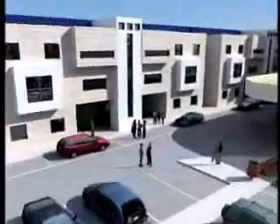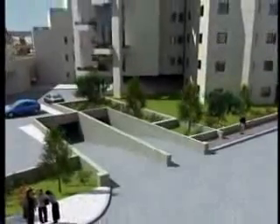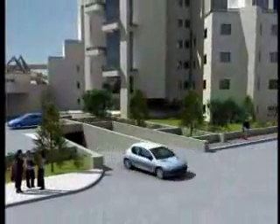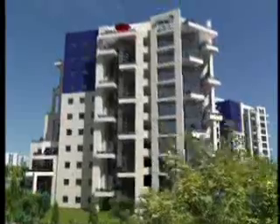A spacious lobby greets visitors, and each tenant has their own underground parking space. The outside parking entrance prevents unnecessary traffic. All this is part of the perfect planning, down to the last detail, that makes living at Costa del Sol a magical Mediterranean experience.